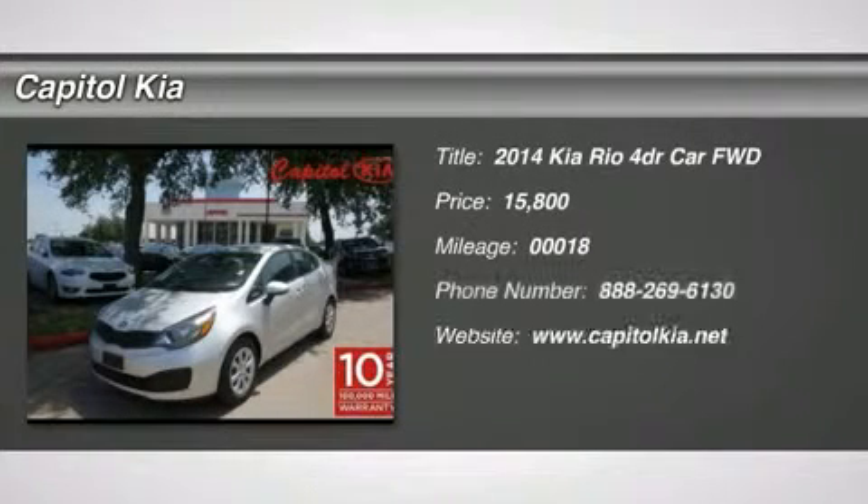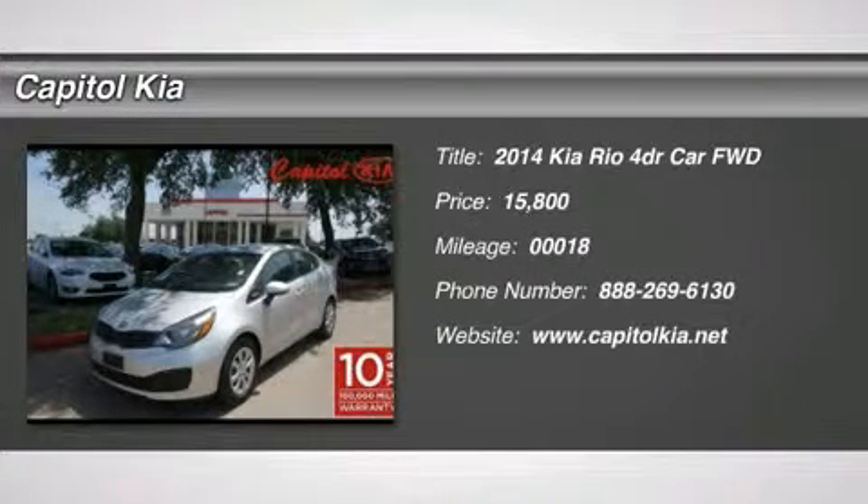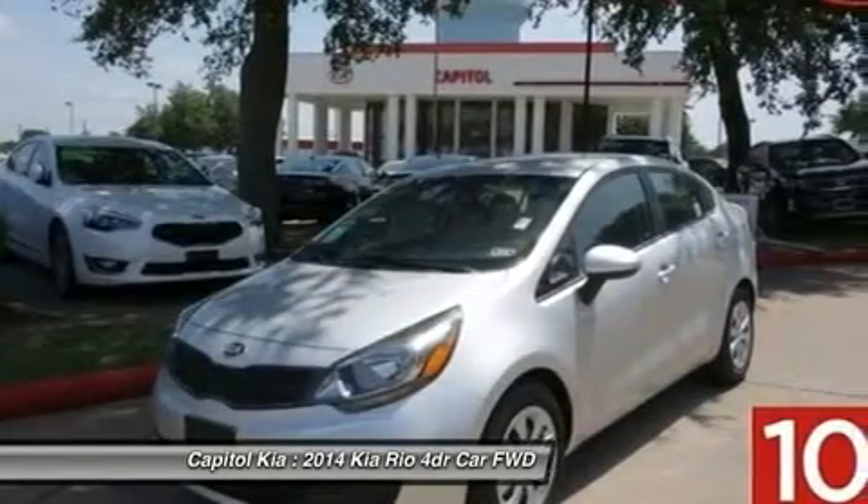Start enjoying more time in your new ride and less time at the gas station with this 2014 Kia Rio. You could keep looking, but why? You've found the perfect vehicle right here.